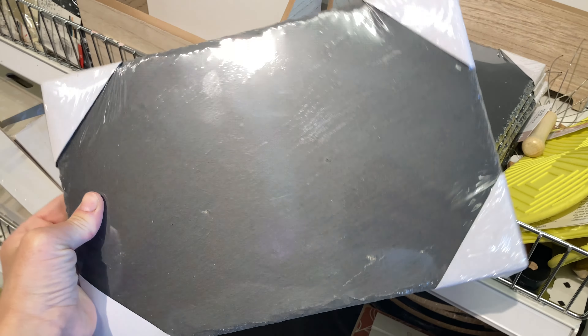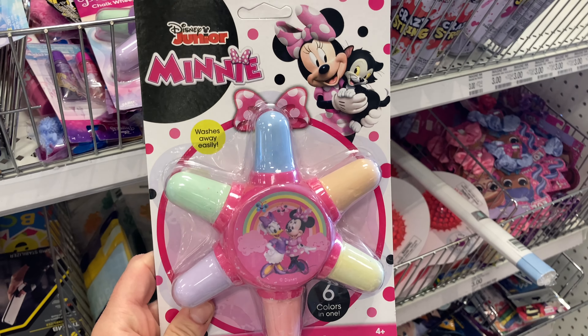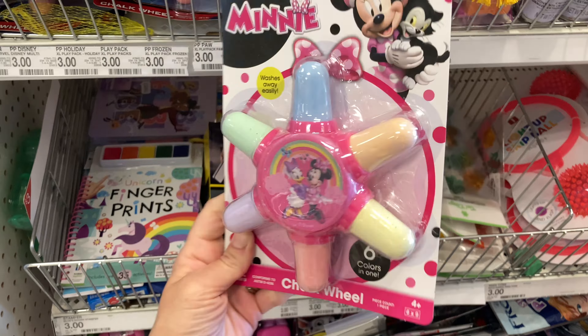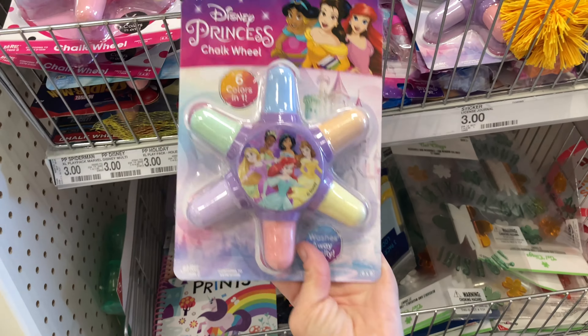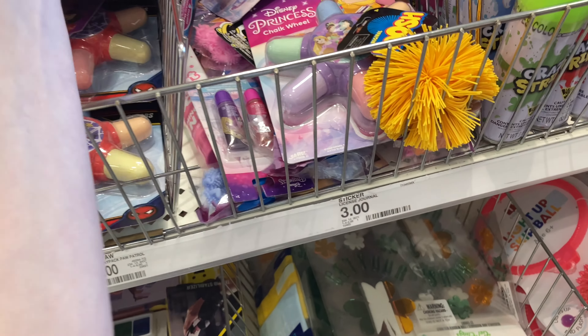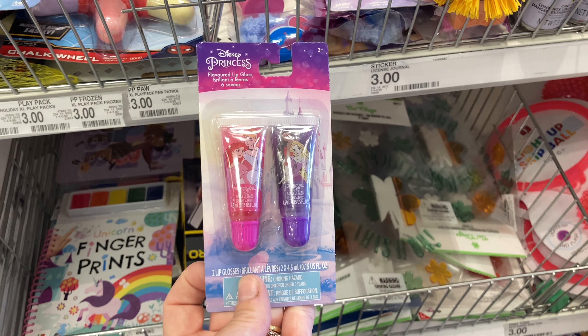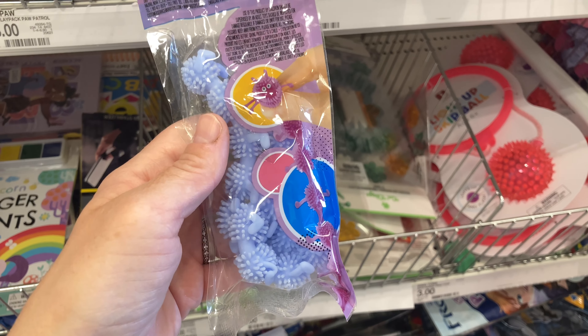I'm showing this serving board again because I love it and you can use it year round. There's also this chalk wheel that I thought was unique — they came in different Disney characters, so for those of you who enjoy the kids section, I'll always end my video with those. They also had lip gloss sets, so if you're looking for last-minute Easter basket ideas, you can definitely search the dollar spot for those as well.